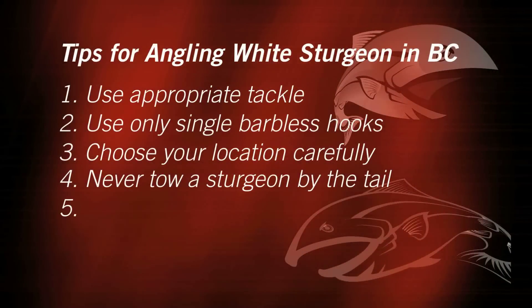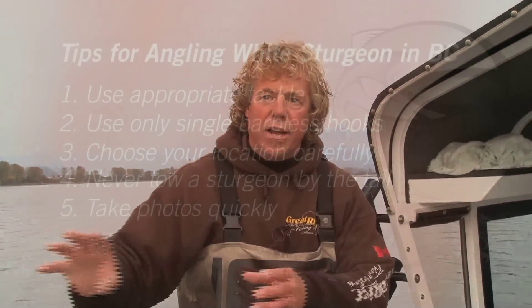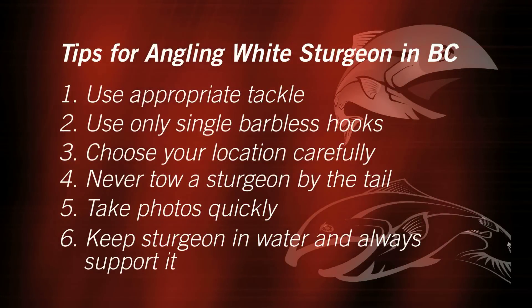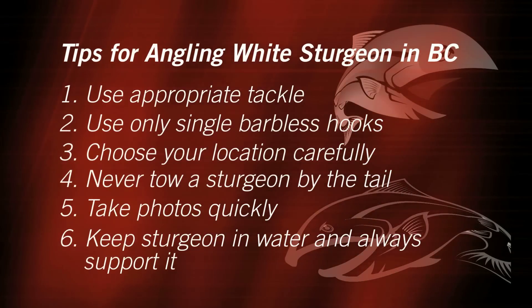When getting a fish up for a picture, make it a quick picture. Even though these fish are tough and have been around for 175 million years, get them up, get a picture, and get them on their way. When taking a fish to shore, we don't want to see fish dragged up onto the sand or beach. Keep your fish in the water, do your measuring, get a quick shot, suspend the fish in the water gently with enough hands underneath it, so it can be released safely back for someone else to fish.